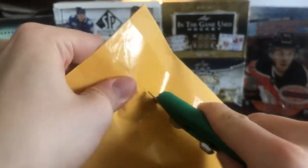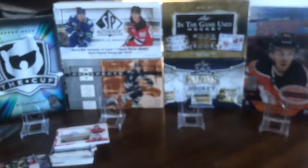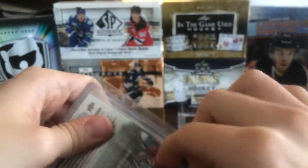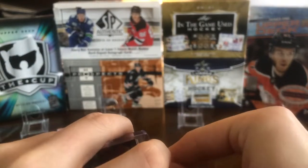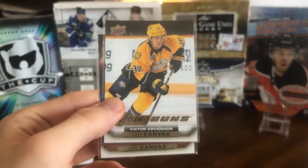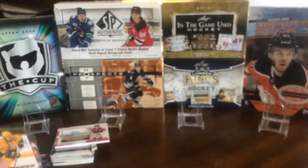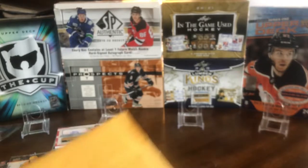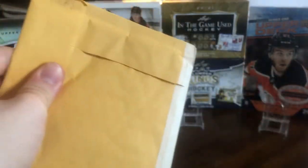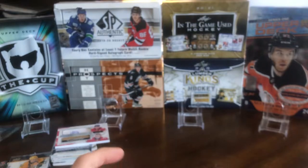Next up we've got a couple more Young Guns canvases — Victor Arvidsson and Max Domi, picked up on the cheap for about two or three bucks each. Both are pretty low-valued cards and low-valued players; they're not really superstars. Arvidsson is a low-key name in Nashville but can never seem to sustain his play, and same with Domi — he had that 72-point year with the Habs and hasn't really been able to do much since.